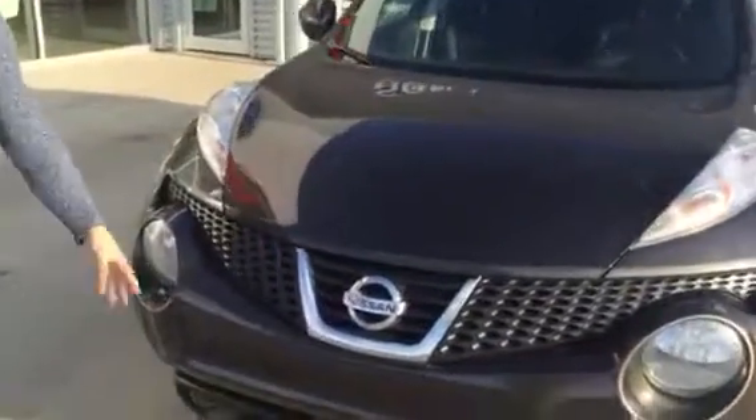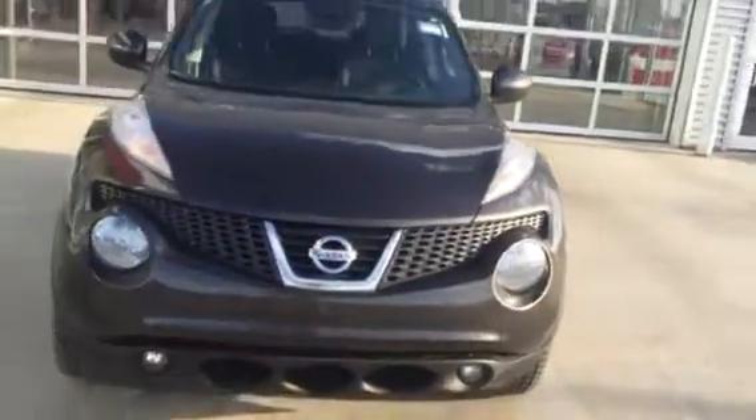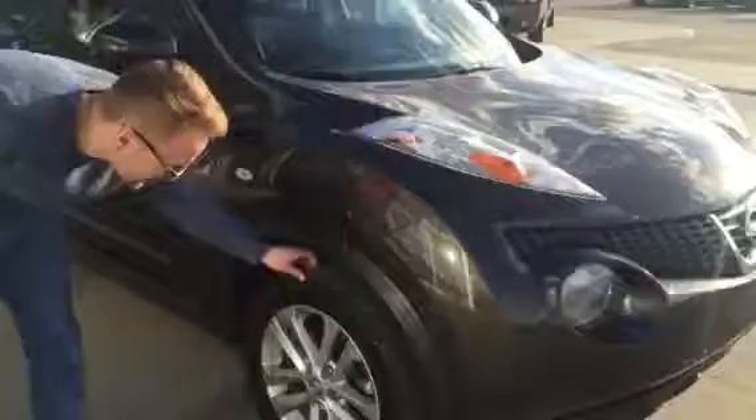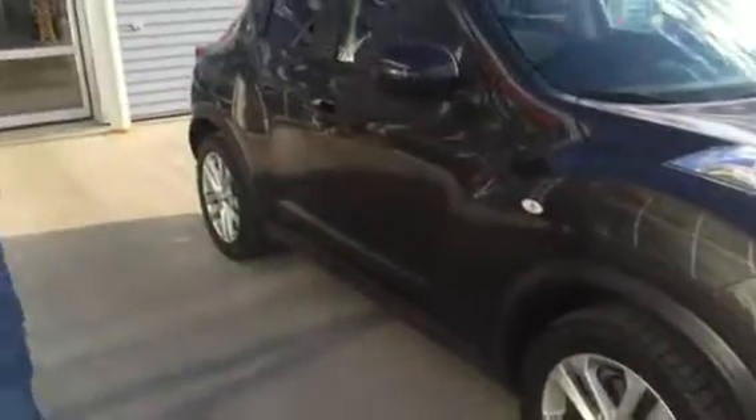You've got all your headlights and fog lights here. It's in beautiful condition as you can tell. Brand new tires as well, they look pretty new.